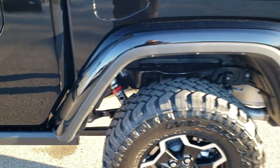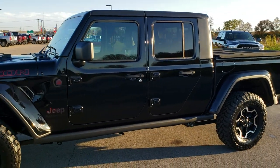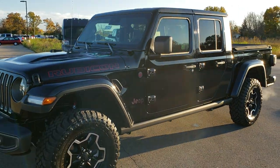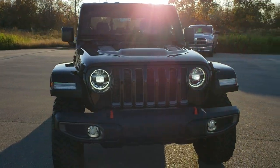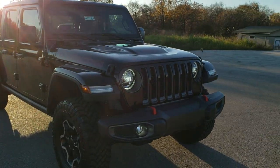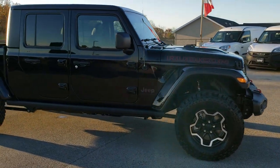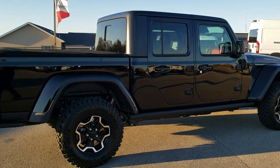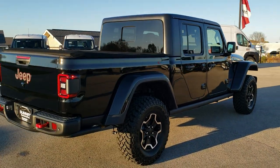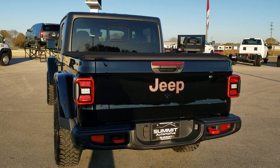I'm going to do one more walk around of the Jeep just to leave you with the impression of how good-looking this Gladiator is. Those LED lights really set it off, and the red Rubicon lettering and red outlines on everything — it's subtle but it really makes it pop. LED license plate lights too. Just a really good-looking vehicle — we're super excited to sell these.